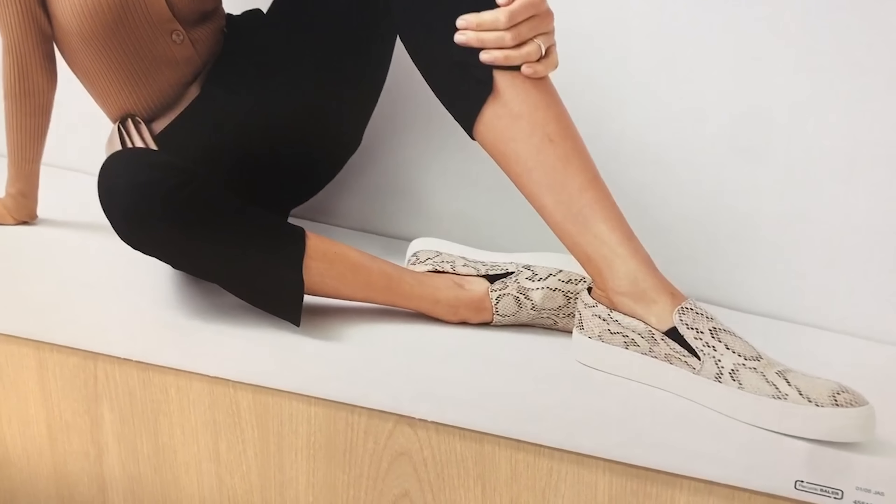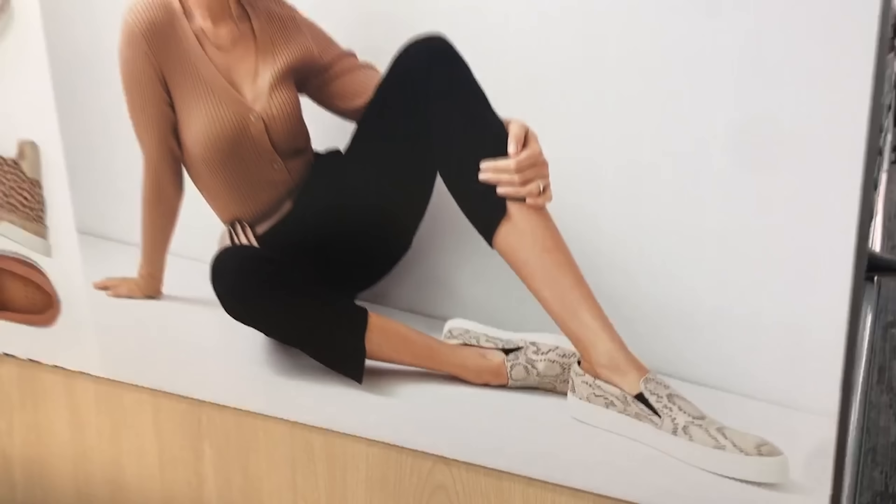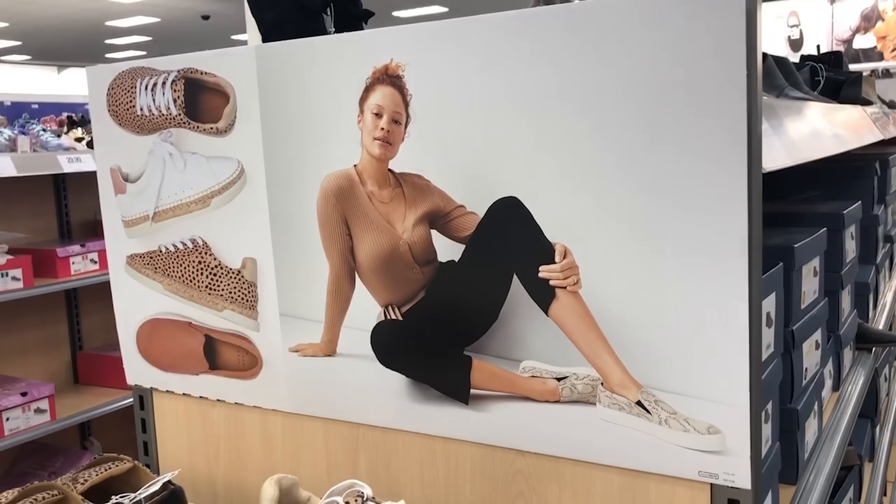There's one style I didn't see in my store but was on the model in the photo — these snakeskin ones are so cute and I'm looking forward to seeing what they look like in person.